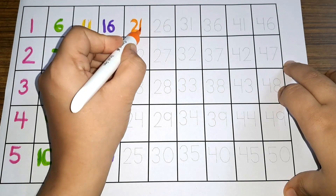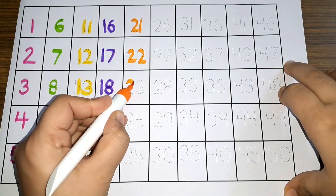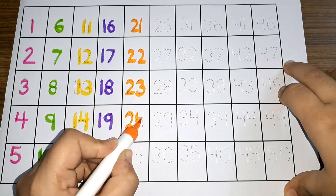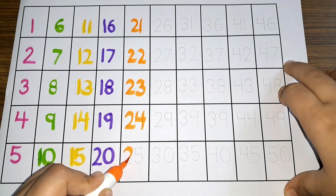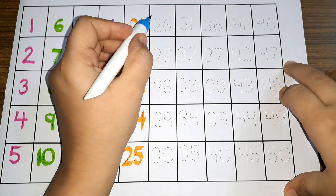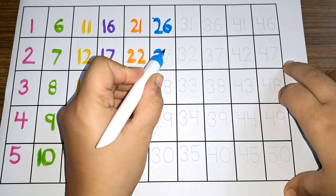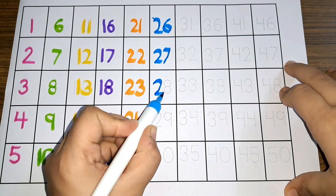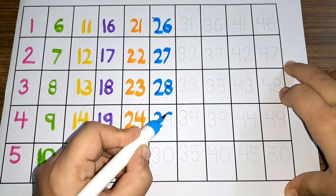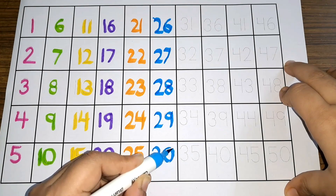Twenty-one, twenty-two, twenty-three, twenty-four, twenty-five. Twenty-six, twenty-seven, twenty-eight, twenty-nine, thirty.